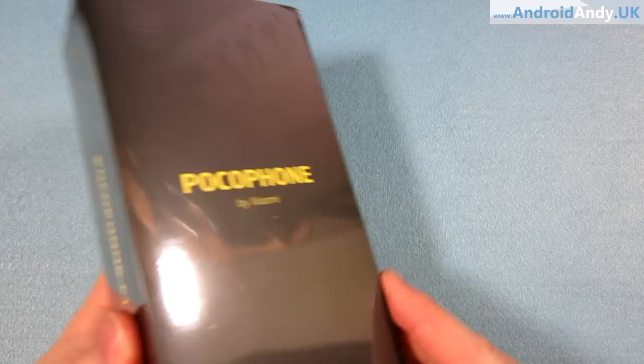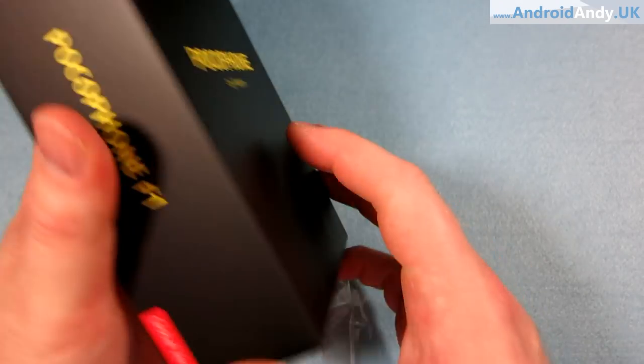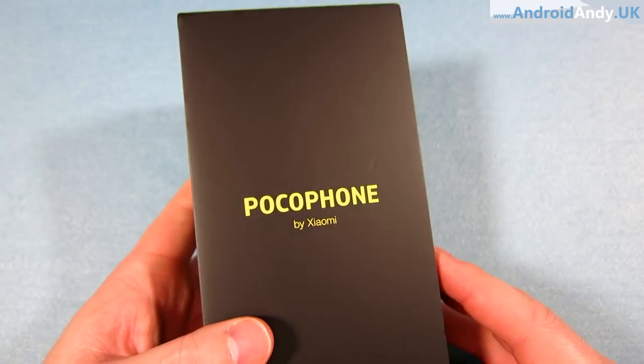Hi guys, Andy here. I'm actually really quite excited to do this unboxing and to get using this phone because I don't remember there being as much hype about a budget phone as there is about the Pocophone F1 by Xiaomi. I was on a website and the Pocophone was at the top with twice as much search interest as anything else — the Note 9 was second. Trust me, you're probably here because you already know about the hype.